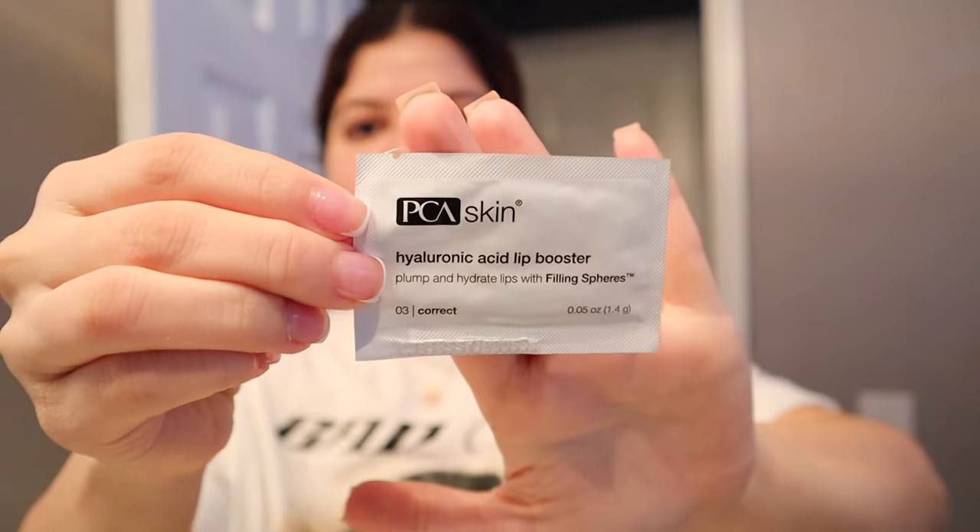I gently wet the scrub a little bit, put a small amount on, and work it in circular motions, then rinse with hot water. I also have a sample from my job — a PCA hyaluronic acid lip booster — and I just gently apply it to get brand new, soft lips.